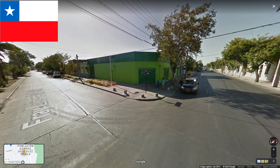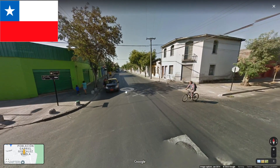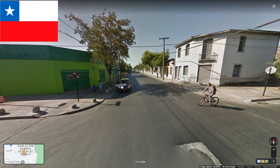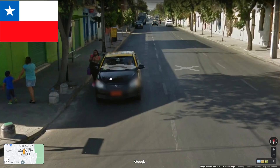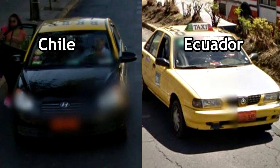The next one is kind of similar but you can tell the difference — this is Chile. In Chile you will have the same taxi with orange plates but they won't be fully yellow, so you will be able to tell them apart.